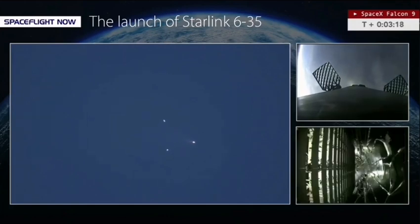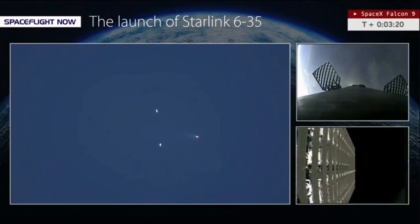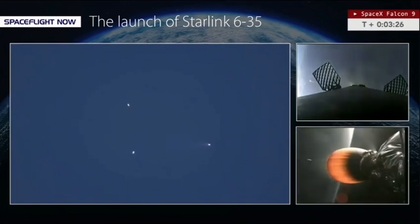We see the fairings now separating — fairing separation from the Falcon 9's onboard flight cameras. Just a spectacular long view of these payload fairings as they drift away from the Falcon upper stage; they'll fall down into the Atlantic Ocean under parachutes.